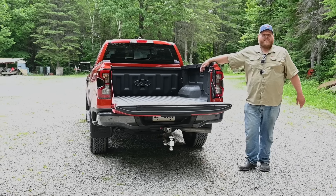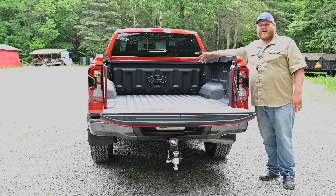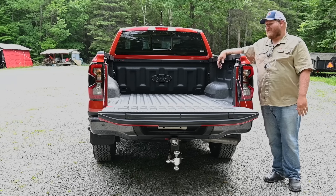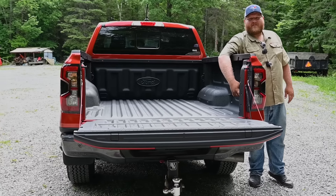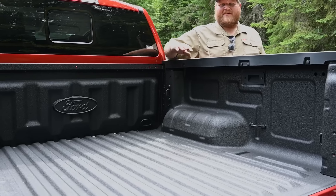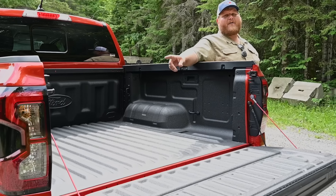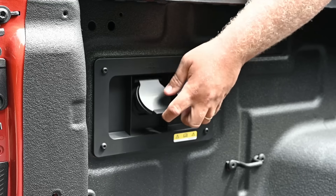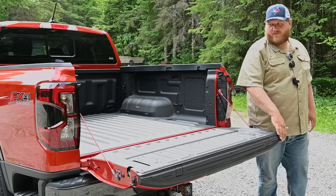Ford calls this a five-foot bed but the official length spec at the floor is just a hair under five feet — not even quite five feet long. Still, the bed has a variety of tie-downs: rear, center, and front, at different heights, which is always nice for tying down different things. There's also power in the bed — unlike a lot of brands that just give you a plug, you also get a 12-volt outlet back here, so you have choices for what kind of power you want.